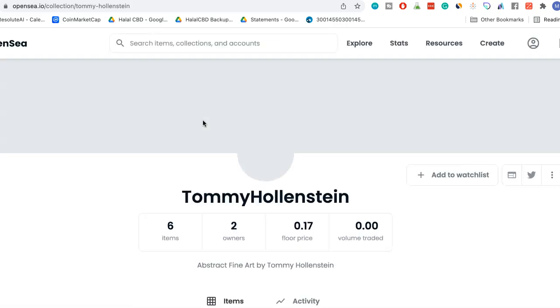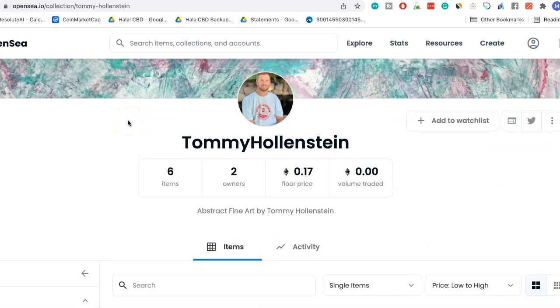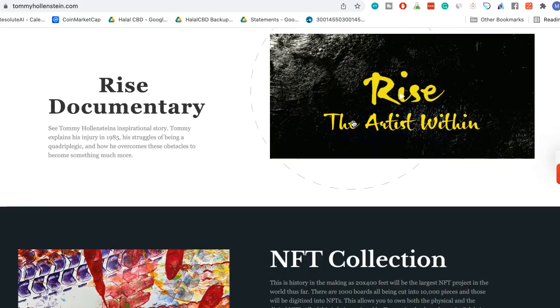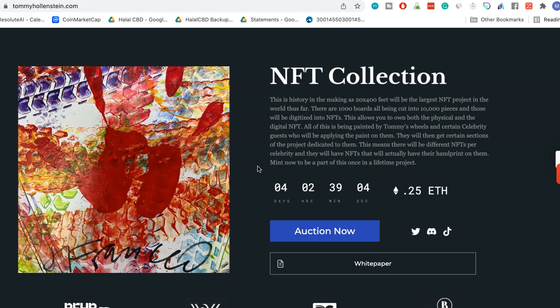The NFT is being set up and hosted on OpenSea, which is one of the most popular auction sites. It's not out yet — in about four days you're going to be able to mint it and get access to it.